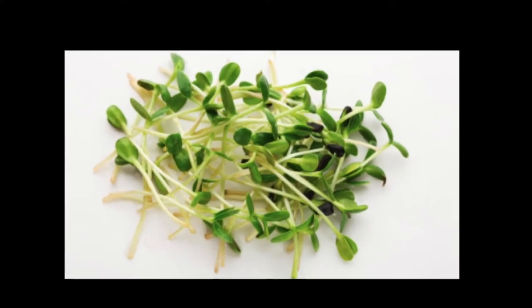Microgreens shouldn't be confused with sprouts, which do not have leaves. Microgreens are usually harvested 7 to 21 days after germination, once your plant's first true leaves have emerged.